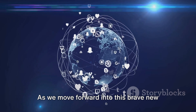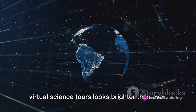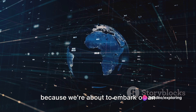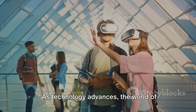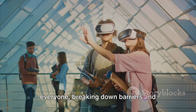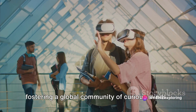As we move forward into this brave new world of virtual education, the future of virtual science tours looks brighter than ever. So keep your VR goggles at the ready, because we're about to embark on an educational voyage like no other. As technology advances, the world of science will continue to open up to everyone, breaking down barriers and fostering a global community of curious minds.